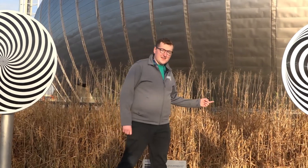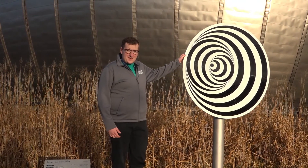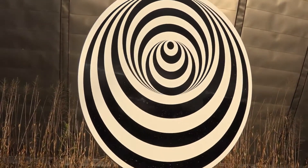This illusion, on the other hand, confuses our brain in a different way. We know that it's a flat disc, but when we spin it, the light and dark can cause the patterns to appear as a 3D shape.